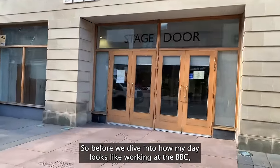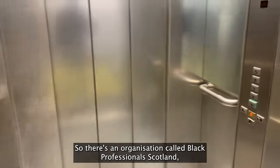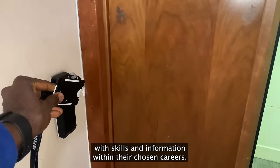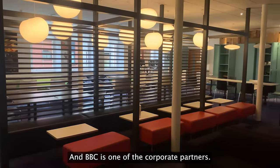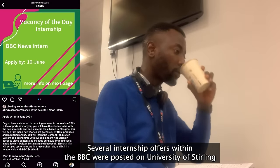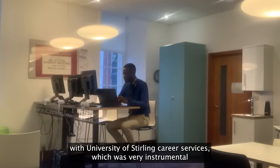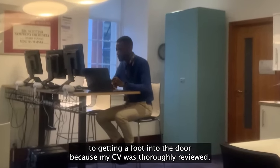So before diving into how my day looks working at the BBC, let's talk about how I got the internship. There's an organization called Black Professionals Scotland which empowers Scotland-based ethnic minority professionals with skills and information within their chosen careers, and BBC is one of their corporate partners. Several internship offers within the BBC were posted on the University of Stirling Careers Instagram page, which I applied for. But before applying, I booked a CV review session with University of Stirling Careers Services, which was very instrumental to getting a foot into the door.